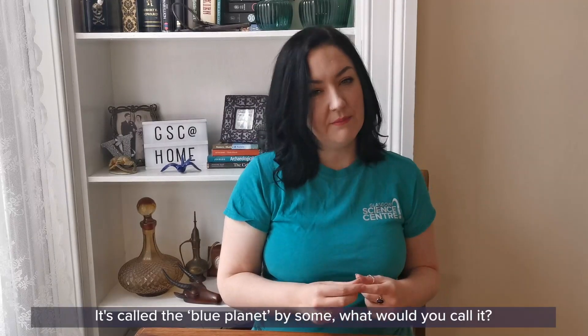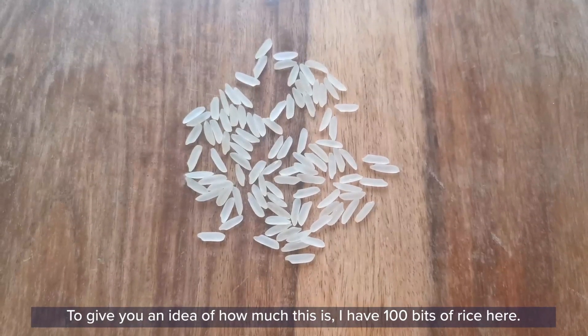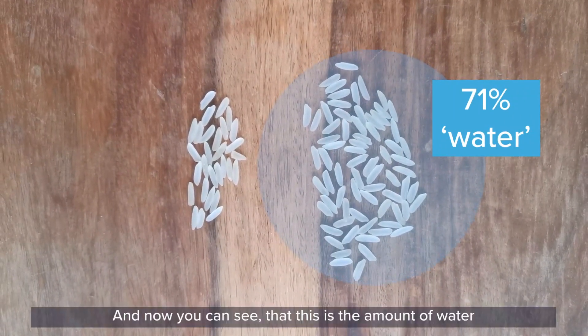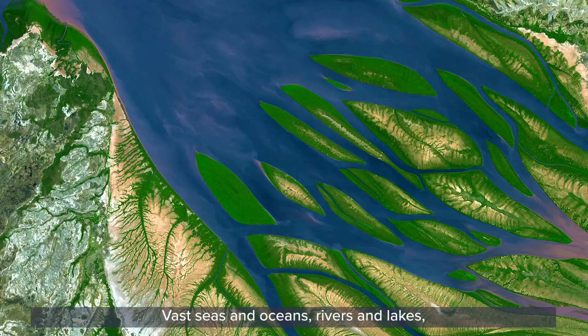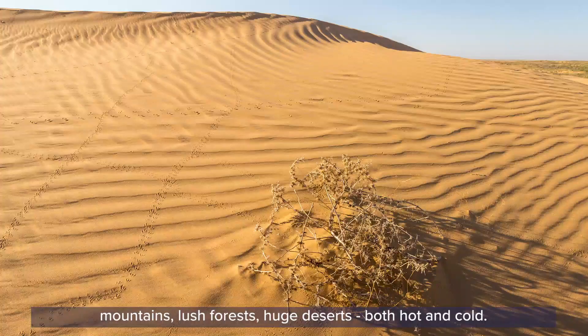It's called the Blue Planet by some. It was described as a fragile blue marble by the Apollo 17 crew, who took this wonderful image of our planet. You can see all of that wonderful blue — that's our oceans. 71% of Earth's surface is covered in water. To give you an idea of how much this is, I have 100 bits of rice here. You can do this too with whatever you have 100 bits of, like pasta or Lego. Now I'm going to take 71 of those bits of rice and put them to one side — and now you can see the amount of water that covers the Earth's surface. Vast seas and oceans, rivers and lakes, or lochs as we call them here in Scotland. The other surface and land areas are covered in mountains, lush forests, and huge deserts, both hot and cold.